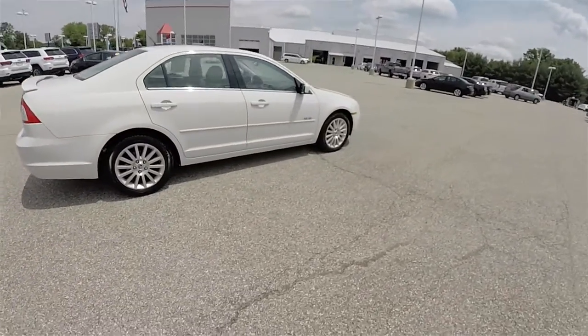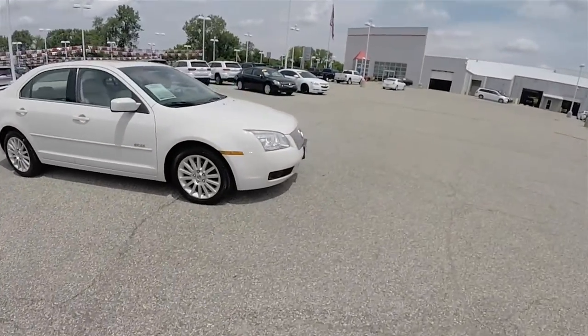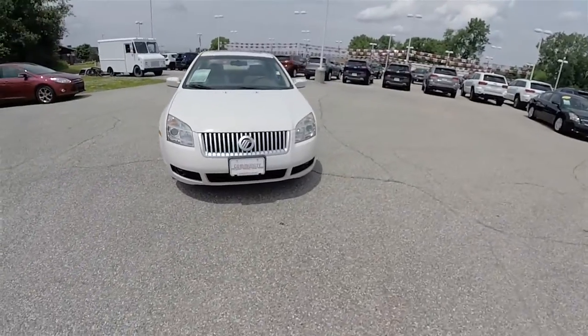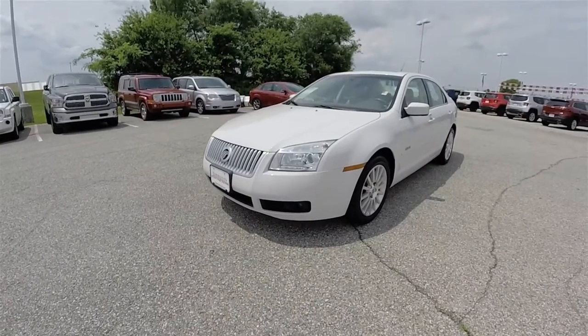And this does conclude our quick walk-around look at this 2008 Mercury Milan Premiere. If you have any questions or would like to see this vehicle, please contact our showroom. One of our friendly sales staff will be more than happy to answer any questions you may have. And as always, thanks for watching.